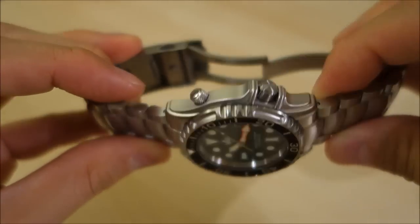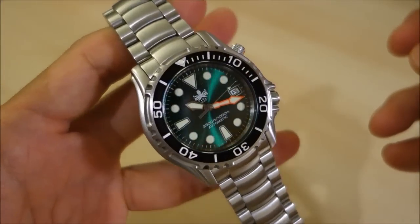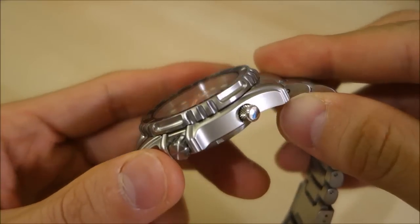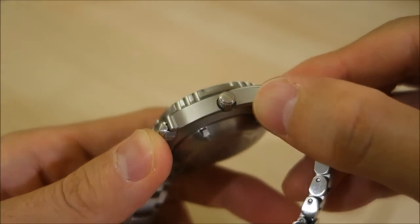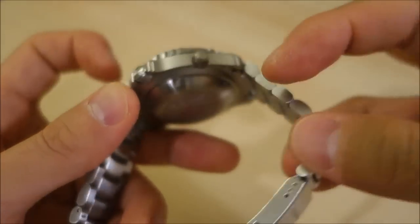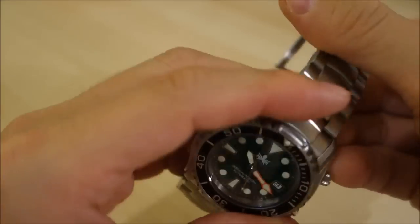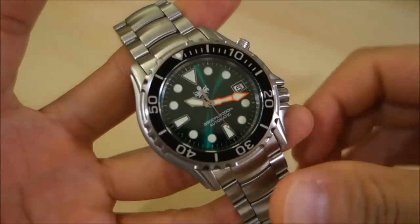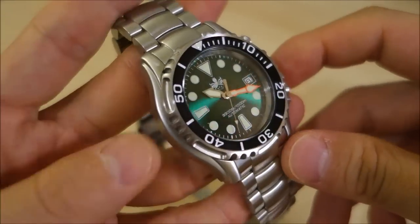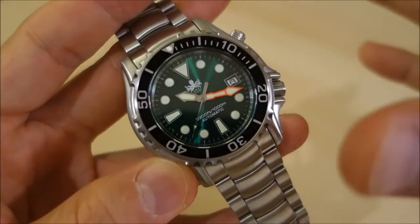As you've seen me pan this around, the case as well as the bracelet is fully brushed — there are almost no polished surfaces on this. In fact, the only polished surface is on the helium escape valve itself. Everything else is brushed. That's not a bad thing; if you don't want too much bling, it's a bit less prone to obvious scratches.